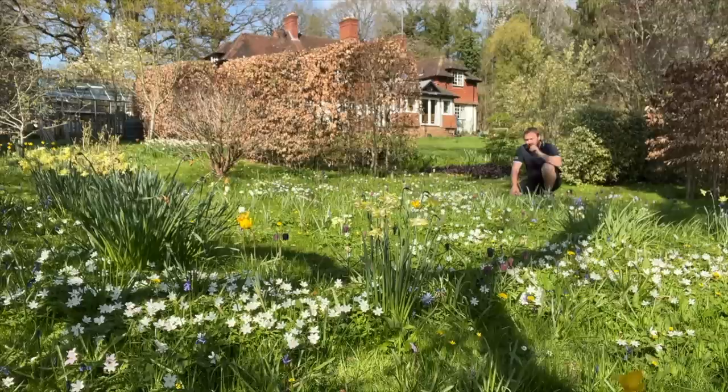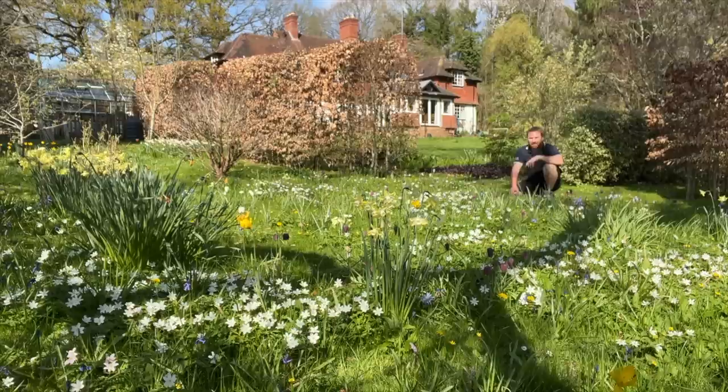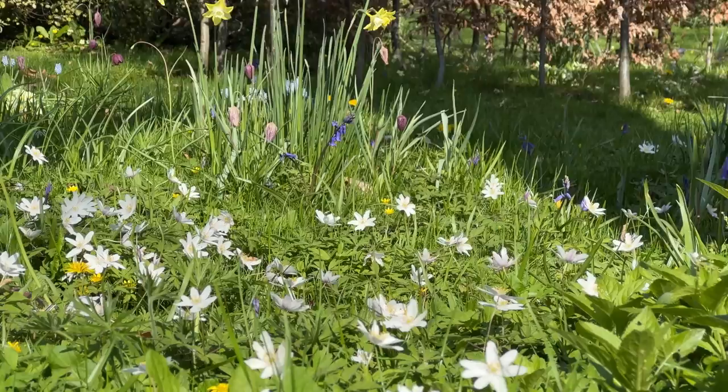Well hello everyone and welcome to another episode of Wilder Garden. Your eyes aren't playing tricks on you — I've not been shrunken to the size of one of the borrowers. I'm actually a little bit further afield from the camera because I couldn't possibly stand in the way of this absolute beauty of a spring meadow. I mean look at it, it is just exquisite.